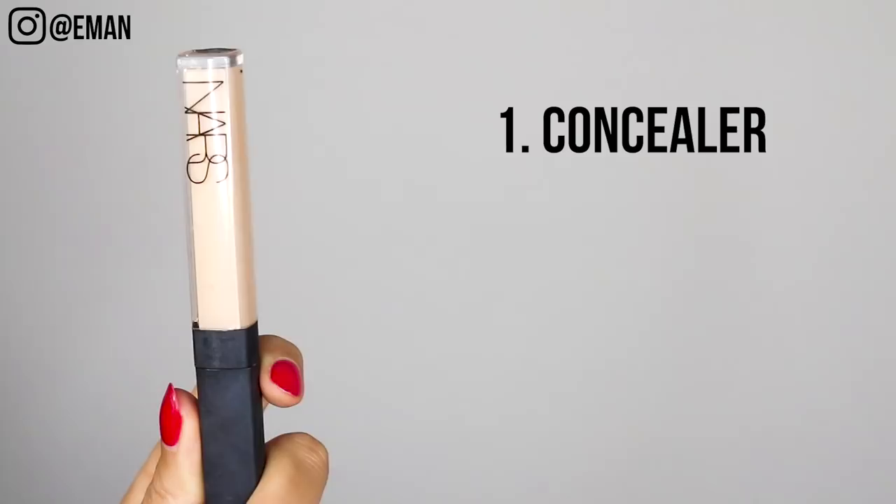Here's what you're going to need for a natural daytime contour and highlight: your everyday concealer and your everyday bronzer. Contouring and highlighting is all about bringing light and shadows to your face. You want to bring light to certain key areas — the top of your cheekbones, the center of your face, the chin, down the bridge of your nose, and your cupid's bow. For every day, the easiest way to do this is with your concealer.